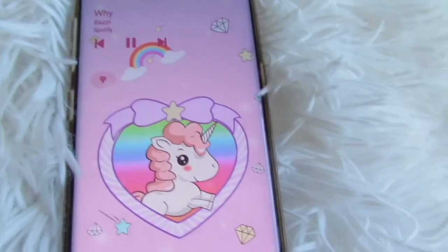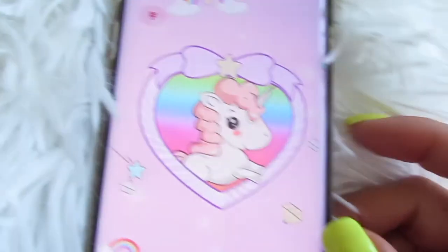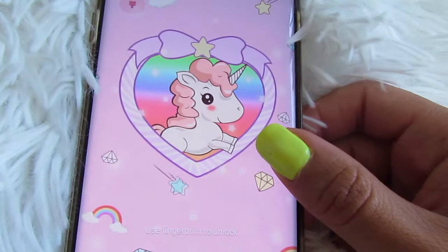The keyboard is a light pink color — very girly and cute. And then the lock screen looks like this. Oh my goodness, it's a little video — so pretty much the shooting stars are passing by with the little unicorn and a little heart with like a rainbow.